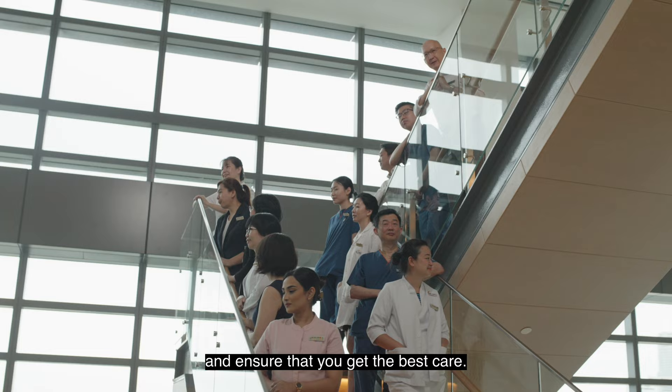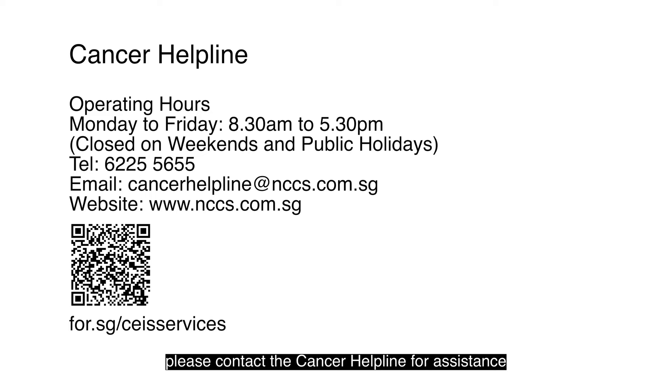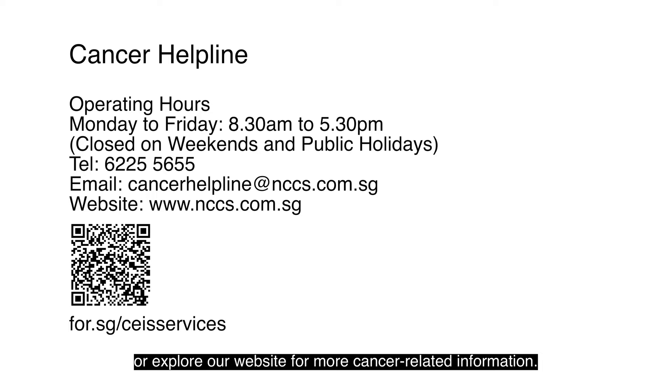At NCCS, we will do all we can to support you on your cancer journey and ensure that you get the best care. If you have any questions after watching this video, please contact the Cancer Helpline for assistance or explore our website for more cancer-related information. Thank you for your attention.